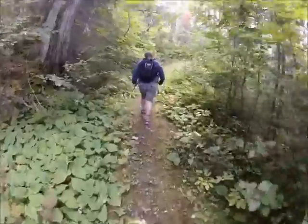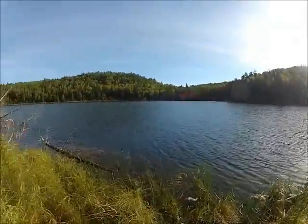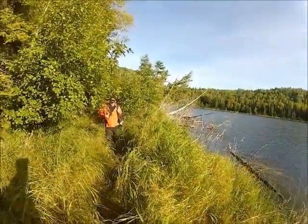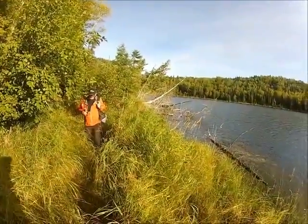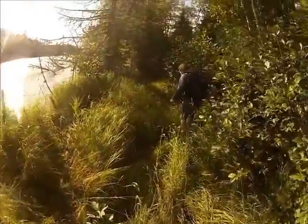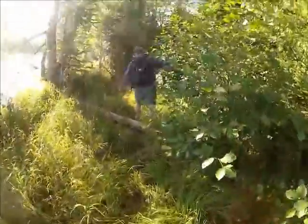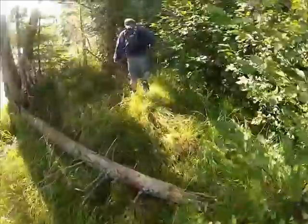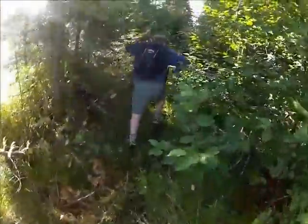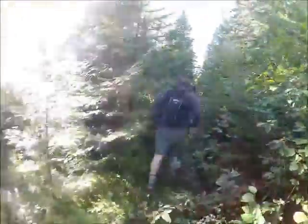Not anymore. Here we are, walking along Lockhearn. Trying to follow a trail here. It's getting kind of soft and spongy. Water levels up. It's going to be an interesting trek. Once we get uphill a little bit and get away from the lake, we should be good.